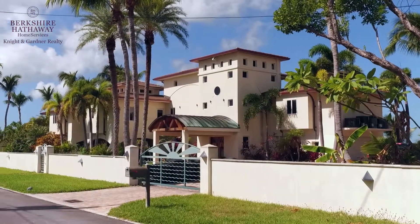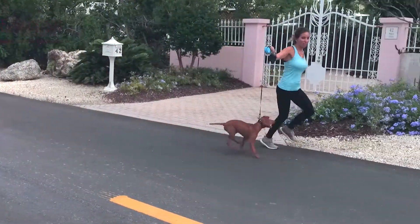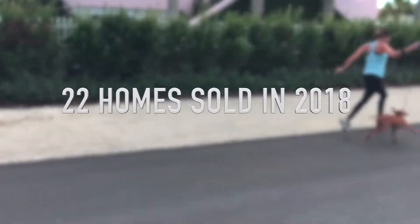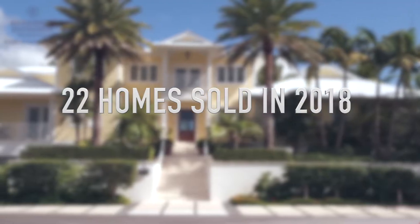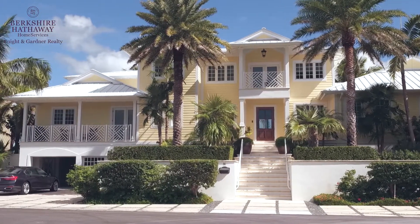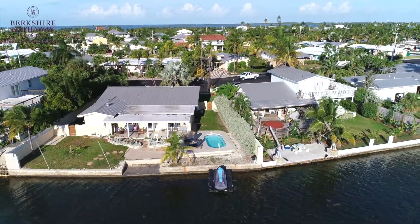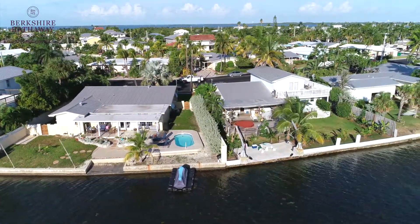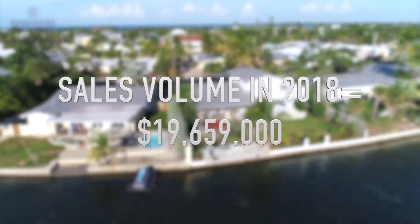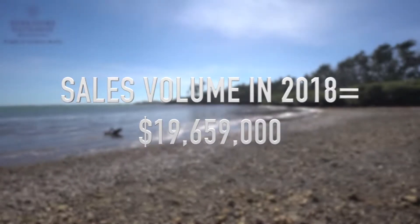Key Haven has seen significant activity over the last 12 months. 22 properties have sold compared to only 11 properties recorded selling in the year before last — that's up 100 percent. Inventory has been higher this year with 44 properties on the market compared to only 29 last year. We're seeing demand so strong that the sold volume is up 90 percent: $19,659,000 in total sold volume over the last 12 months.